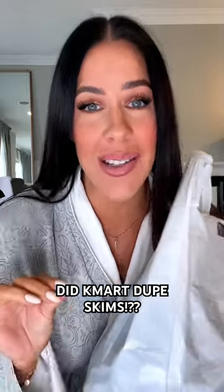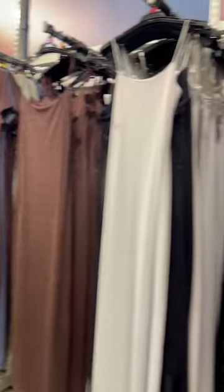Has Kmart duped Skims? I was in my local Kmart this morning, looking at all the shelves, and I was like, this looks like the Skims website. So I did a little damage — I bought a bunch of this stuff so that we can test it and see if it really is a dupe.